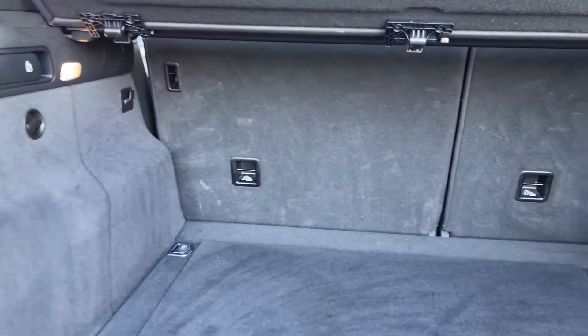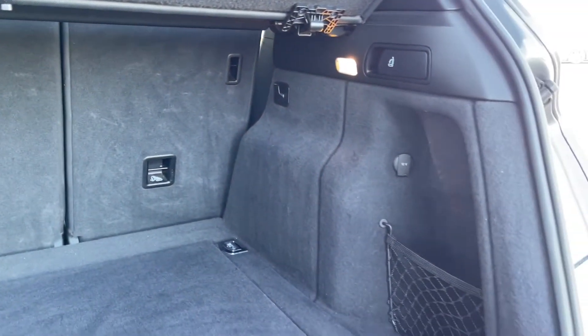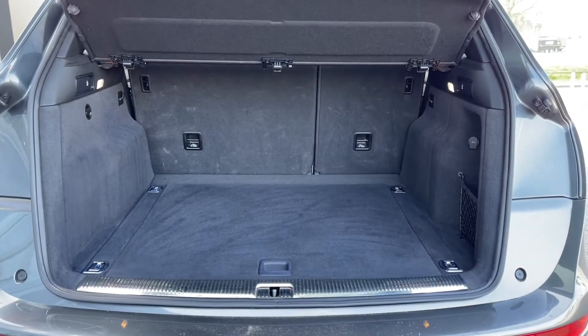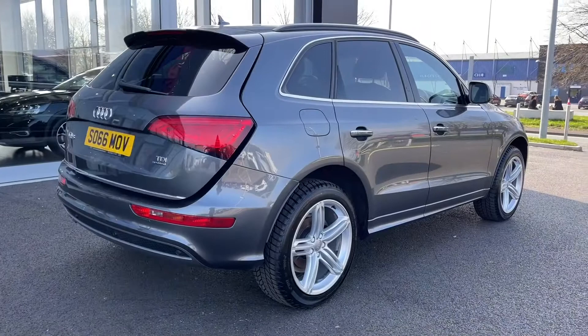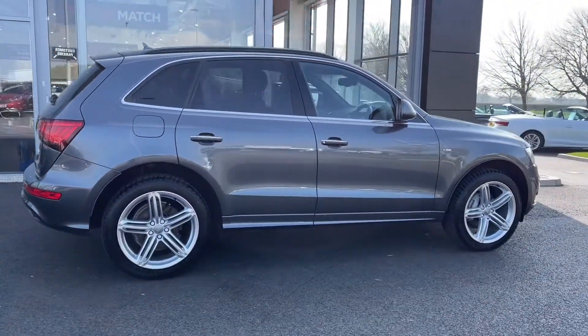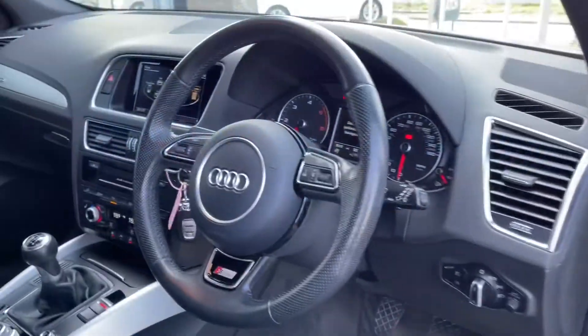The boot itself is nice and spacious, plenty of room for whatever you may need, and your rear seats do actually fold down if you need any extra room at all. The car does boast a power tailgate — simply click the button and that will bring itself back down for you. You've also got privacy glass in the rear, making your rear seat passengers much more comfortable.